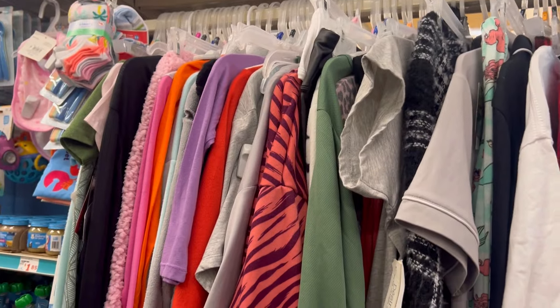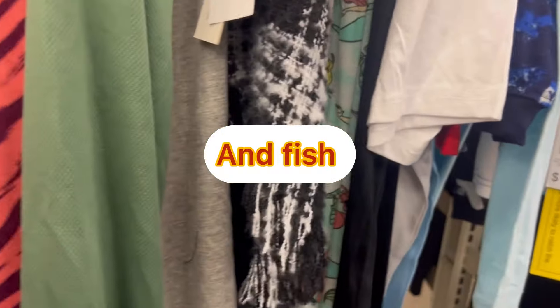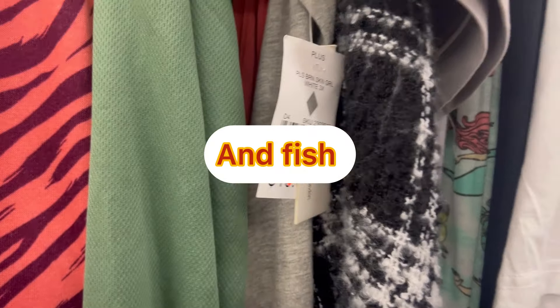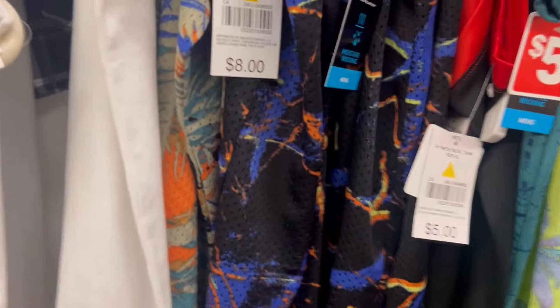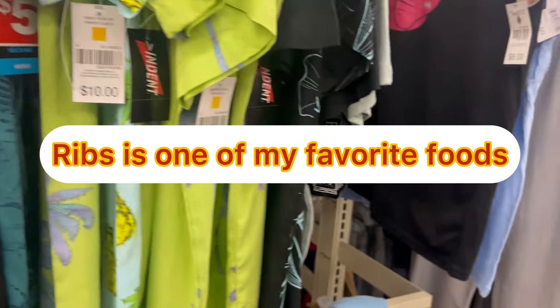All these clothes over here — this is their clearance rack, all this section. $5 regular, so I guess it'll be on sale for $2. That might be the regular price because it doesn't go below $3. $10, $3, $5 — so it's like half price. $5 to $2, $8 to $4, $8 to $3.